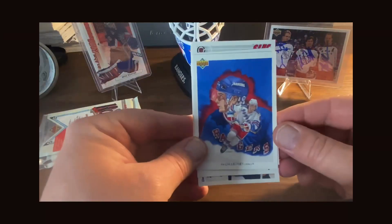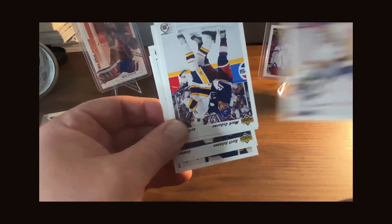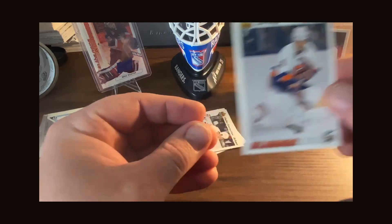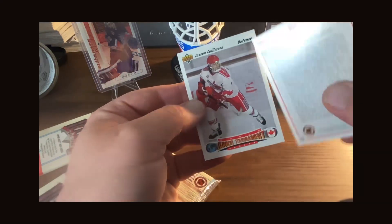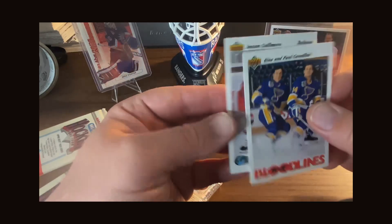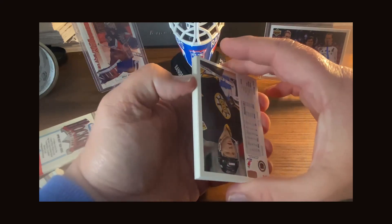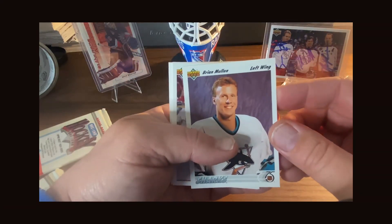Then we have Darren Turcott, Curtis Joseph also known as Cujo, Mark Osborne, Mikhail Goulet, and some fun names. Young Guns — Vladimir Konstantinov — and Gino and Paul Cavallini Bloodlines. Another Jesse Colmore in a Team Canada uniform. That card in the back with all three autographs was actually from this set — Leetch, Richter, and Mark Messier in their All-Star uniforms.